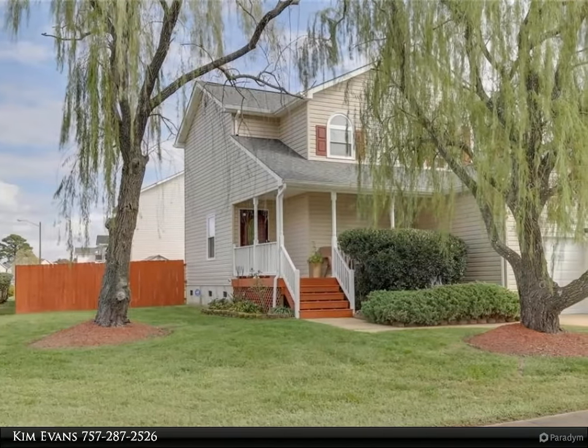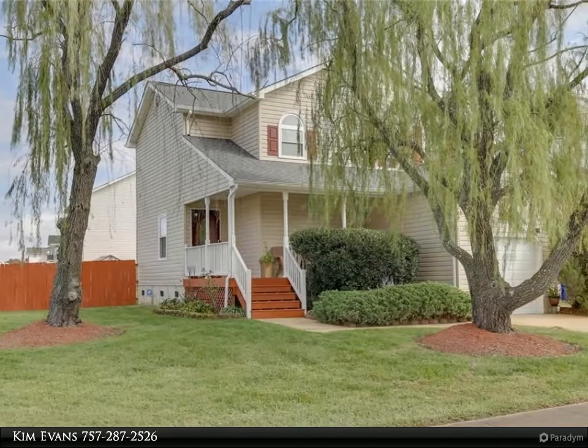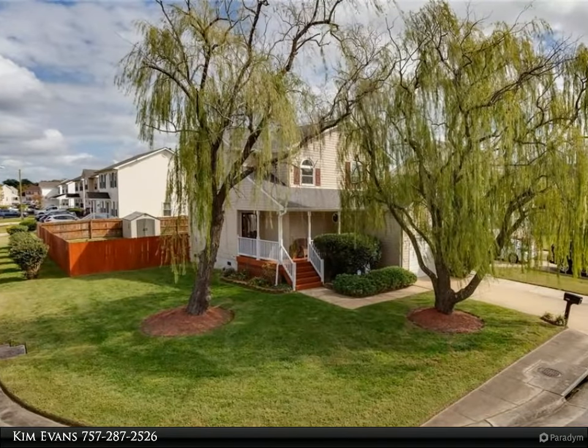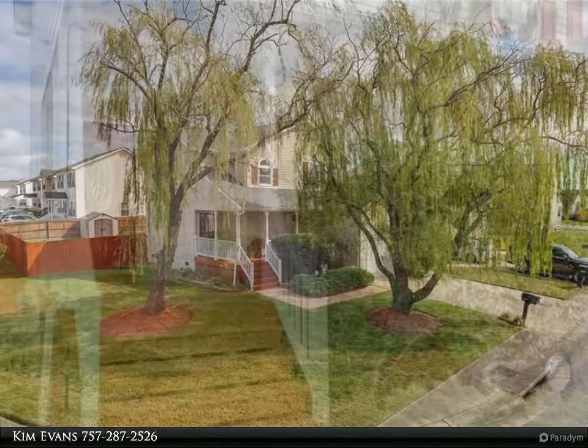This Berkshire Hathaway Home Services Town Realty property video is presented by Kim Evans. Welcome to this beautiful three-bedroom, two-and-a-half-bath home situated on a large corner fenced lot in the well-established neighborhood of Cyprus Farm.